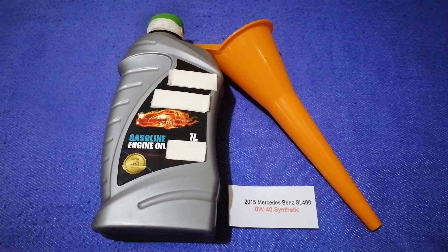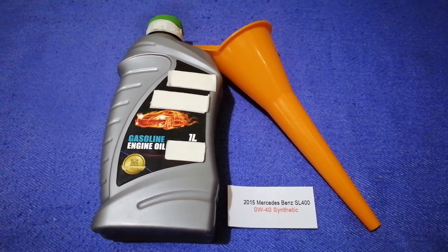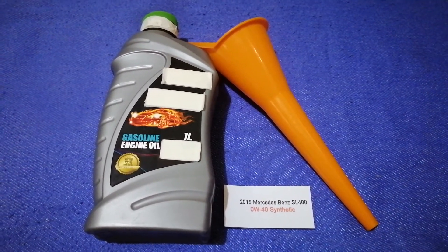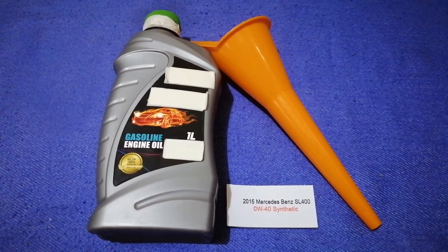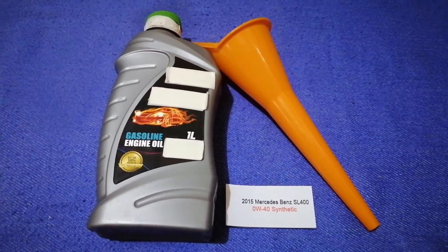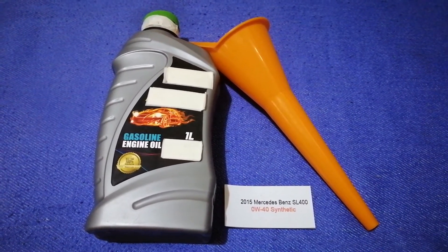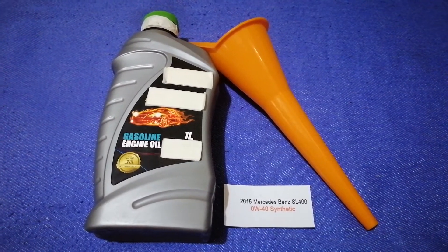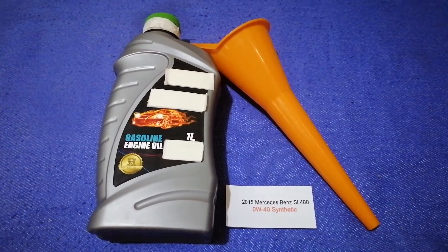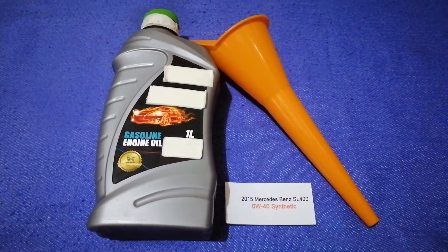The oil type for the 2015 Mercedes Benz SL 400 is 0W-40 synthetic. This is only the manufacturer's recommended oil type. Keep in mind that the type of oil could change depending on the age and mileage of your car. You can change your oil as often as every three months.